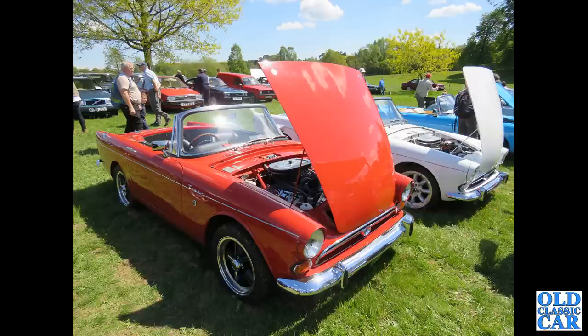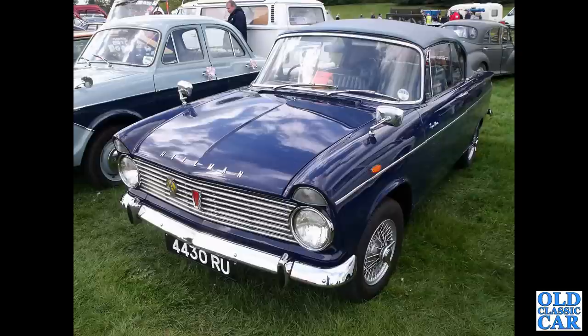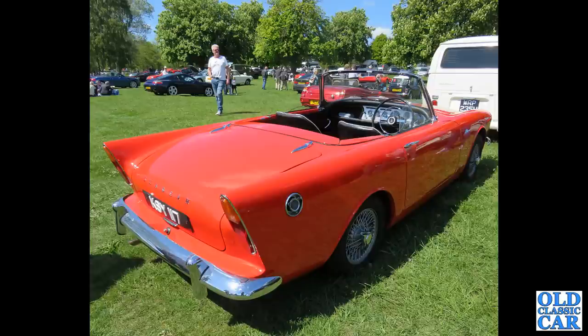A brace of Sunbeam Tigers enjoying the sun. 4430 RU is a rarity — a Hillman Super Minx convertible on wire wheels. There's a rear view of an early Sunbeam Alpine, the big fins car, KSY 117.